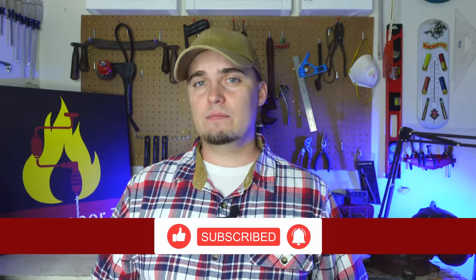Now if you want to see some prepper and survival related items that a lot of people forget to stockpile, then be sure to check out this video. Thank you all for stopping by. Y'all have a good one.